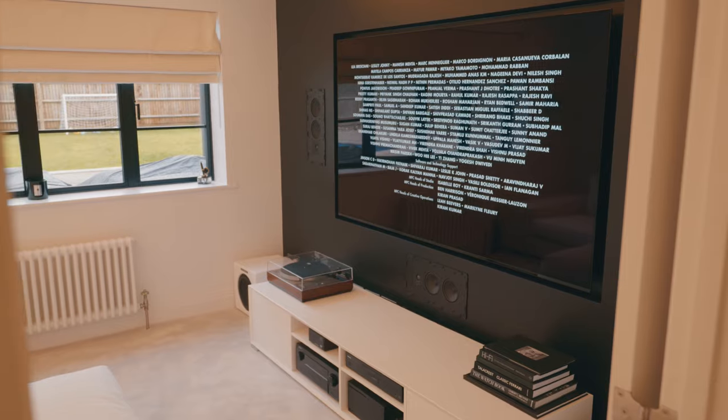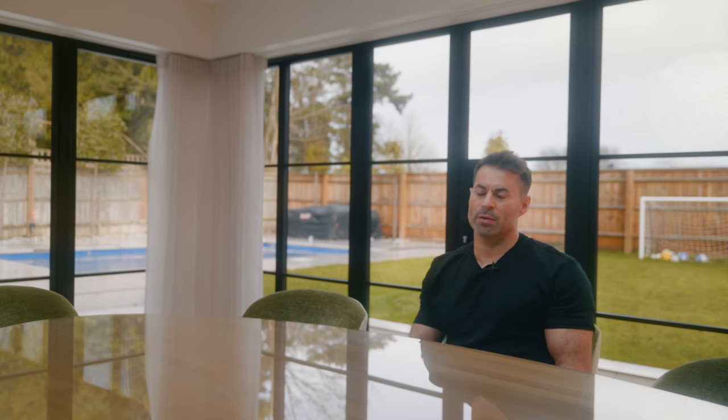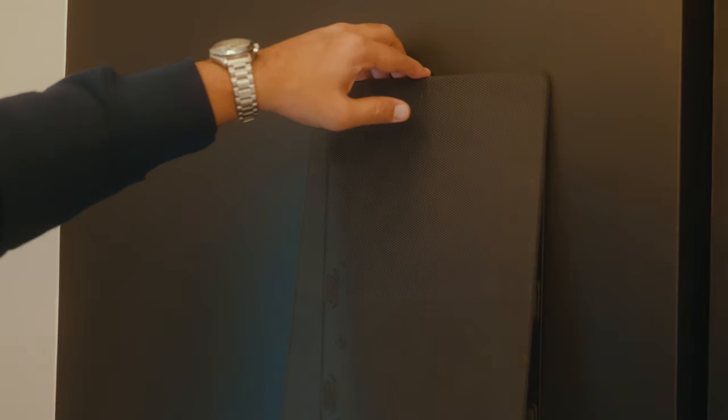We love the space. We tend to go in there quite a lot now with the kids. They play the Xbox in there during the day and after school. But mainly for physical media, we go in there and enjoy it. It sounds and looks great.